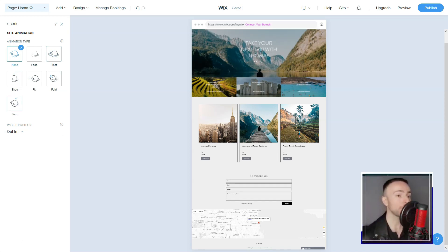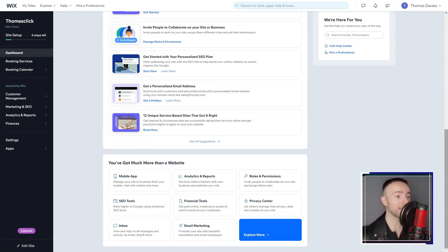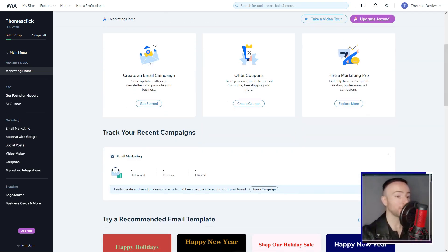Diving deep, I was enamored by Wix's drag-and-drop interface. It was liberating to maneuver elements — be it text, images, or videos — crafting layouts that mirrored my vision, all without touching a line of code.